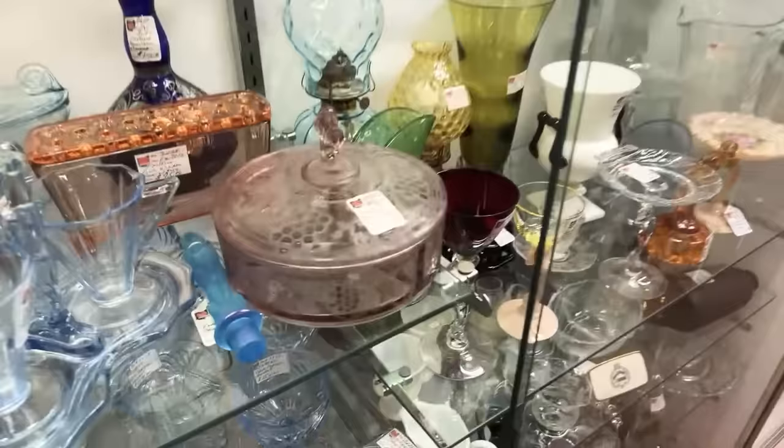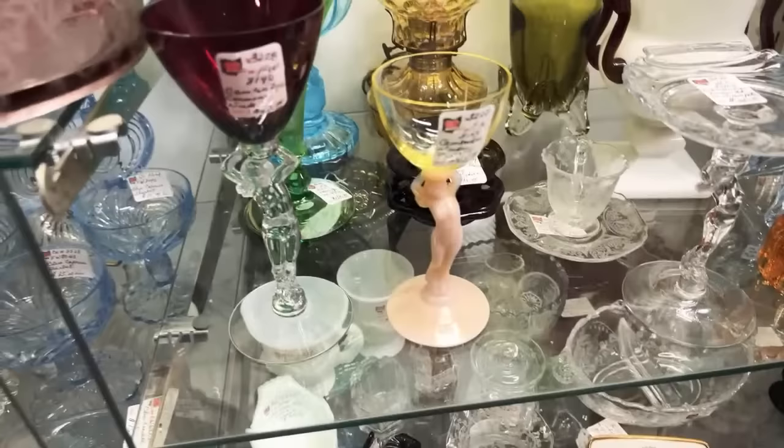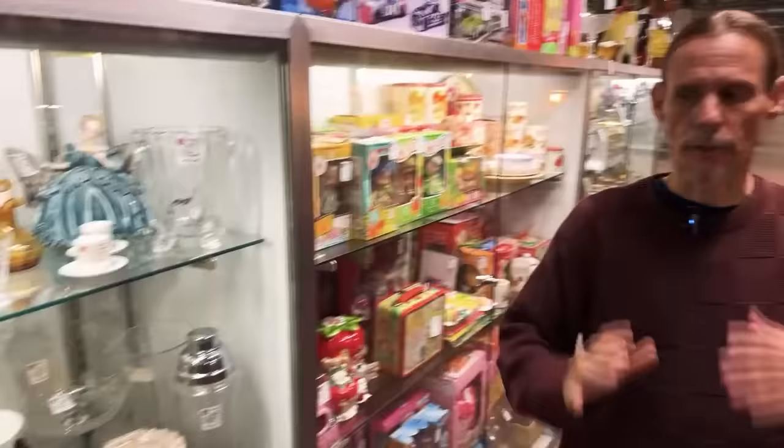Fostoria Brocade is a nice satinized with the etch. Behind there's another Fostoria with the etch in green. And then we get into the Cambridge Nudes — these are definitely valuable. She's priced at $65. When I first started in the business, she would have been priced two and a half times that. The reason they called it elegant glass is because they fire polished it, and it was just a little better than the depression glass.